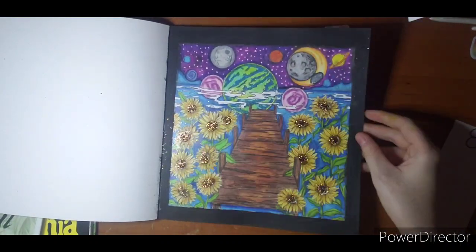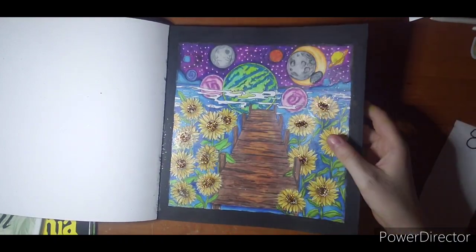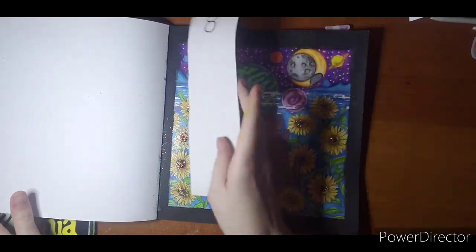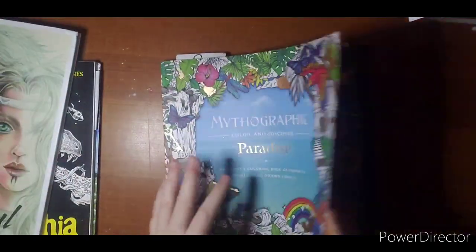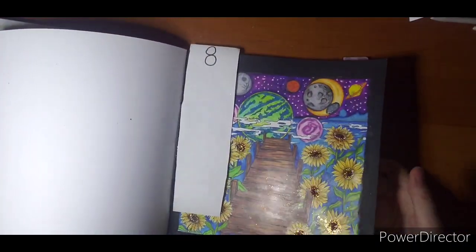And I think it turned out really well. I like the flowers. I don't know what jumped out at me that said they needed glitter middles, but they did. There is that one. And I will show you the back side — the paint doesn't hurt it. It's not really that warped.